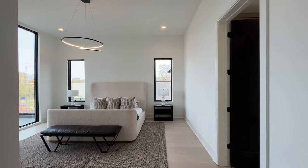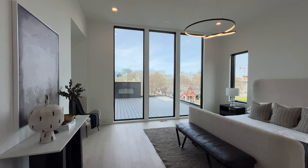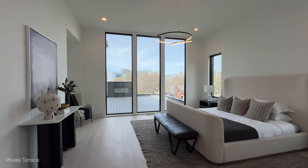Welcome to the third level. We're in the primary suite, and you have elevated ceilings. Just imagine waking up to these views — views of downtown Nashville, views of Midtown. On the 4th of July you can even see the fireworks from here. You have your own private terrace that we're going to visit.